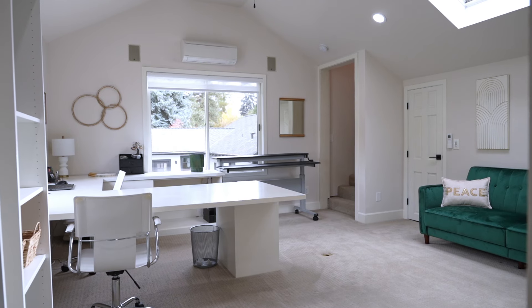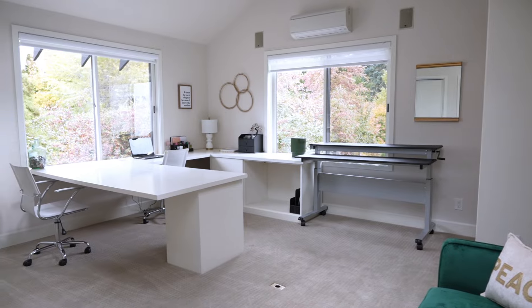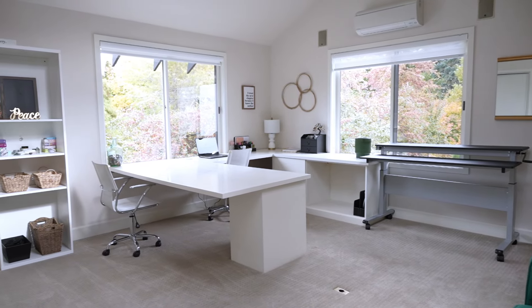Another one of my favorite spaces is the office. It is just such a joy to work out of — it's light and bright, very spacious, and has a lot of storage.